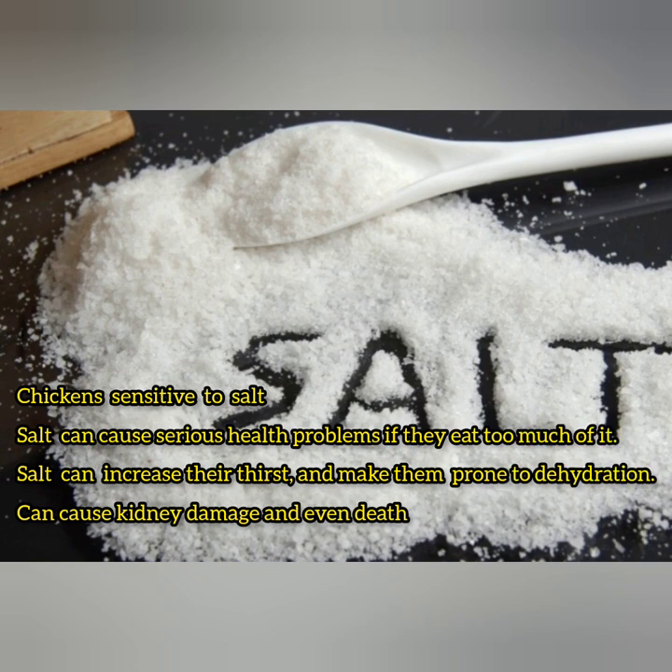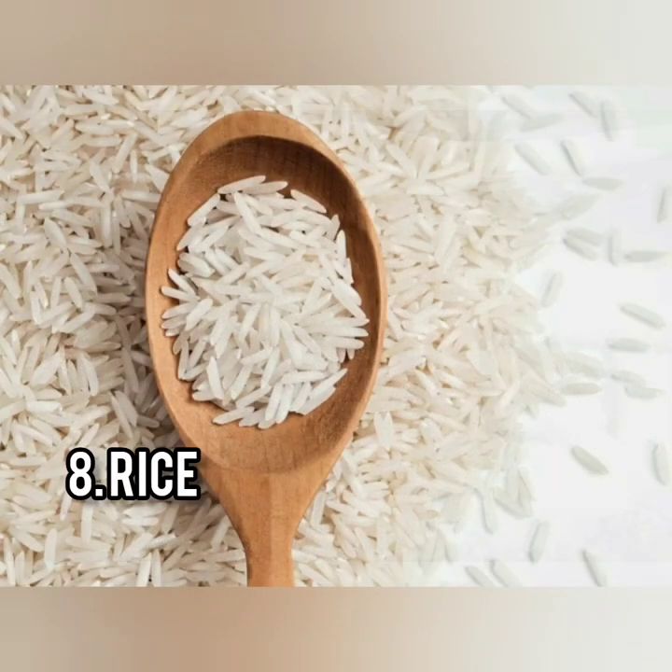Excess salt — as humans we eat lots of salty foods, but that is not the case for chickens. Chickens are very sensitive to salt. Eating lots of salt makes them dehydrated and can lead to kidney problems and even death. So it's preferable not to give them salt.